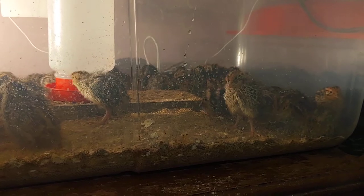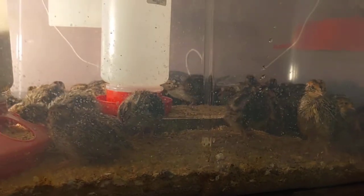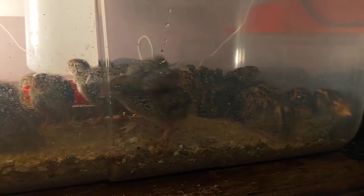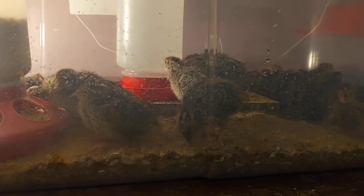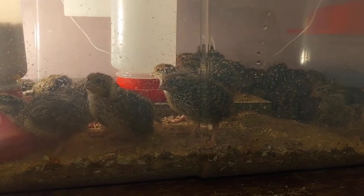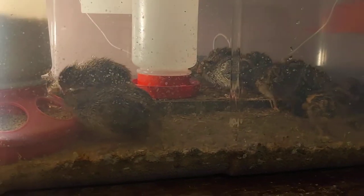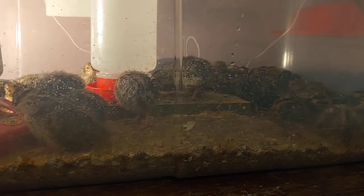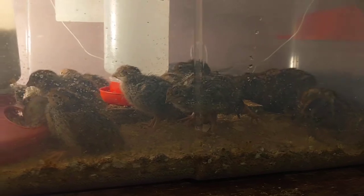A lot of people on our channel aren't homesteaders or farmers, so: what are quail and why would you want them? Quail are a small bird — these are coturnix quail, also called pharaoh quail. These are the jumbo variety; standard coturnix are usually about 8 to 10 ounces, but these jumbos can get up to 16 ounces, usually about 14. You can raise quail in your house — that's what we're doing right now — until they're big enough to go outside. If you had one or two you might want to use them as pets.